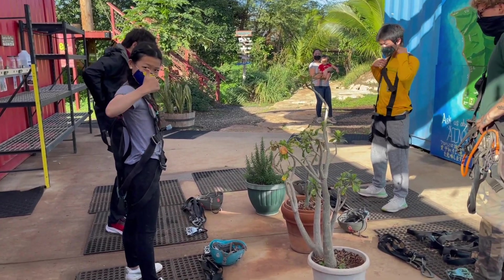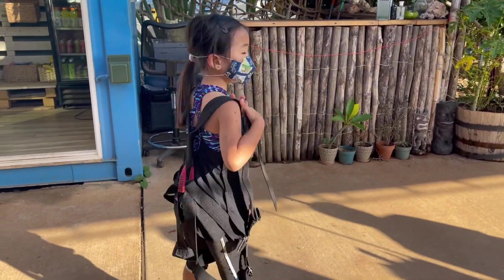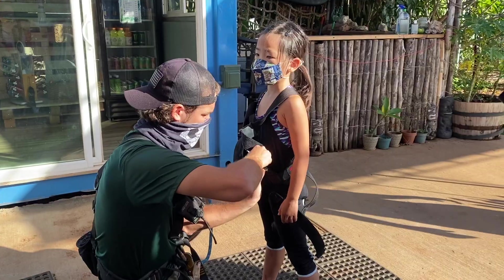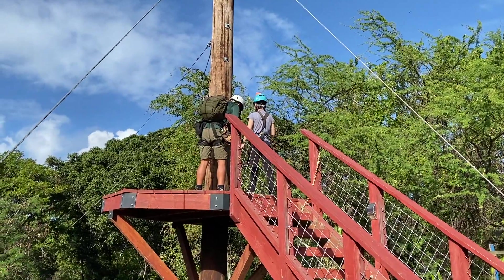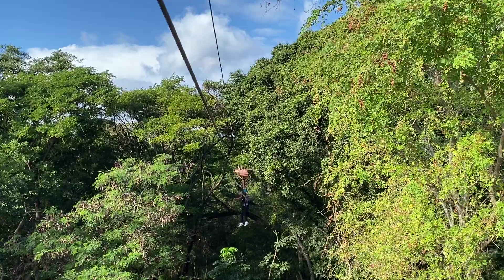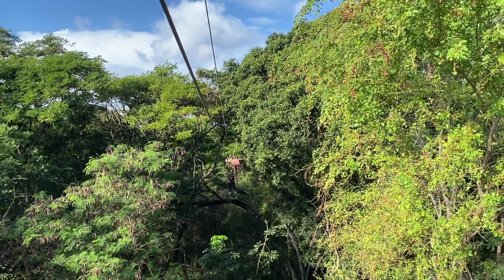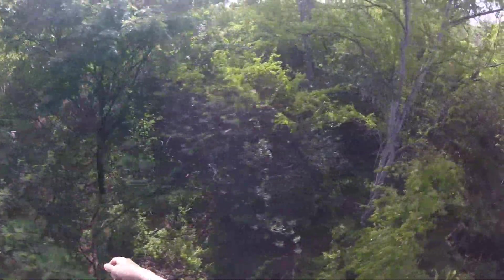The second thing that we did was ziplining and we were actually pretty familiar with ziplining because, if you remember, we went to Bayview and we did that mini ziplining course. It was really fun — you guys should go check that video out. The staff was so nice to us. They helped us get all our gear on and we were off to our first zipline. It was so fun and the scenery was amazing.